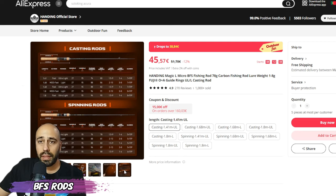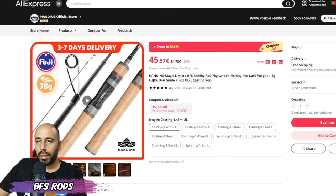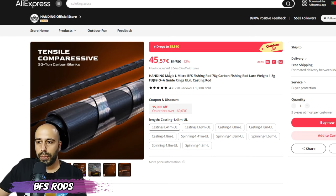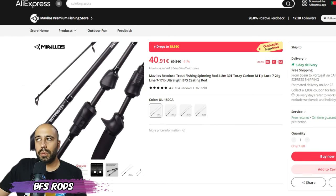Handing has been really hammering on AliExpress with good products lately. I really like them — they have a very active presence on Facebook and they reach out to people, which shows good intention. I have a video featuring the Handing rod if you want to check it out.